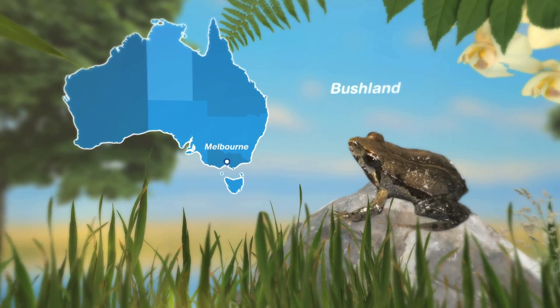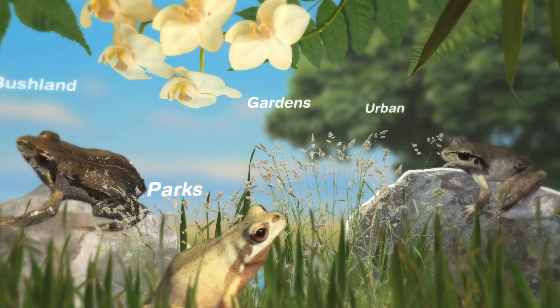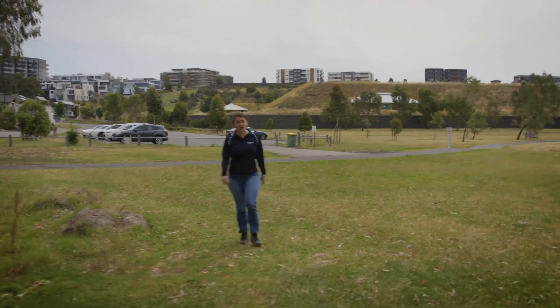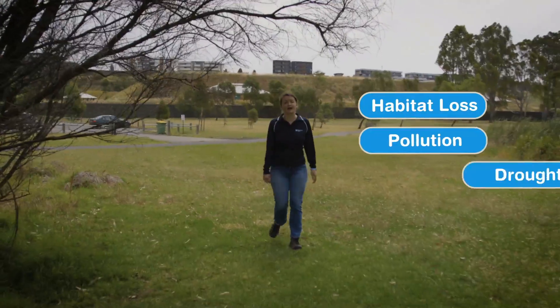Frogs can be found all over Melbourne, from bushland, parks and gardens, to urban areas as well. Frogs perform a range of useful services like pest control, but they can be sensitive to changes in the environment, from things like habitat loss, pollution and drought.